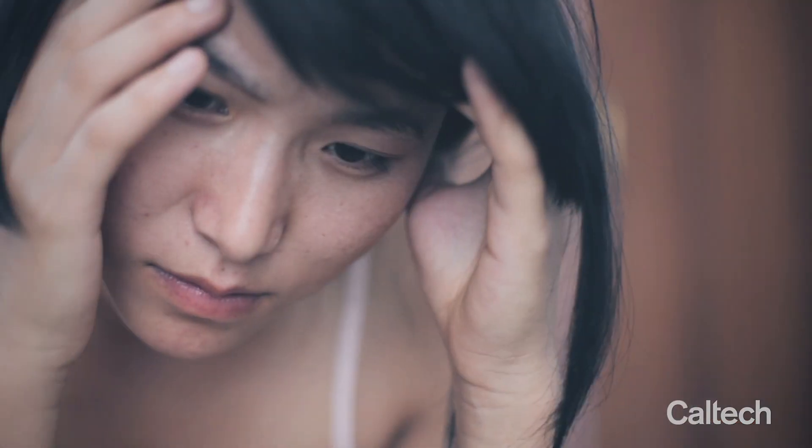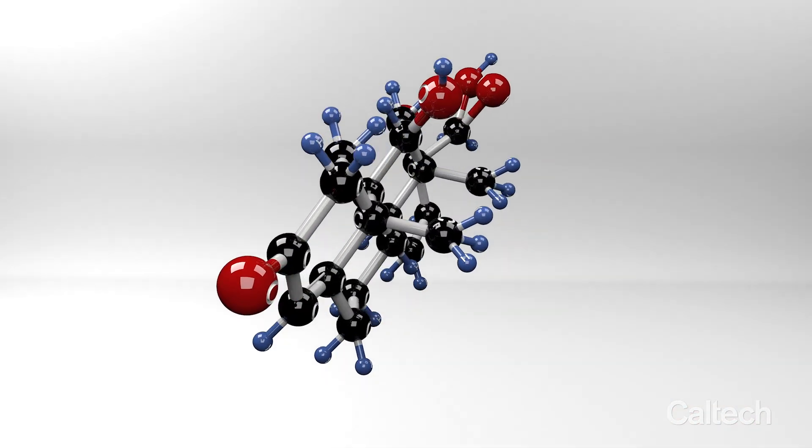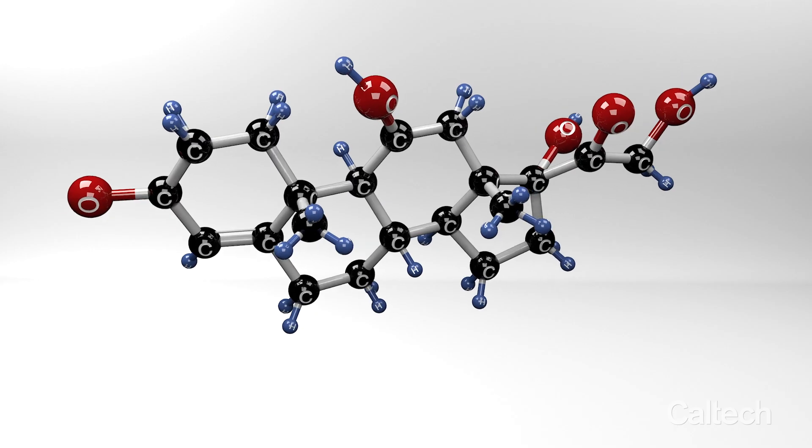In a clinical setting, stress, anxiety, depression, and PTSD are all assessed based on questionnaires, which could be very subjective. Stress hormones such as cortisol could be a very sensitive biomarker in this case to really quantify stress accurately.